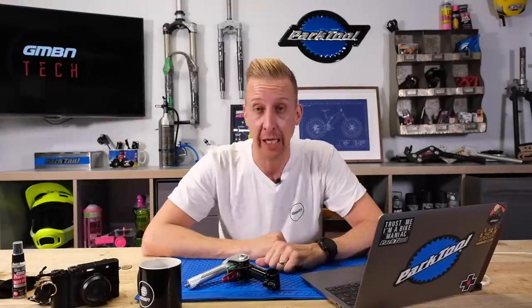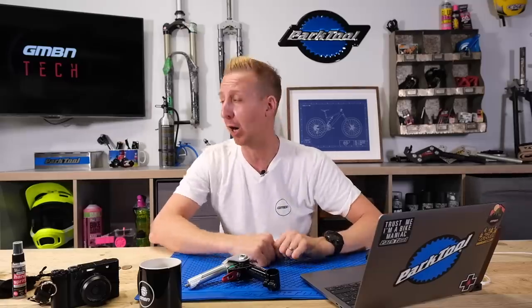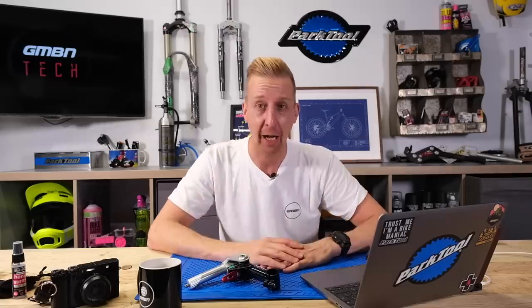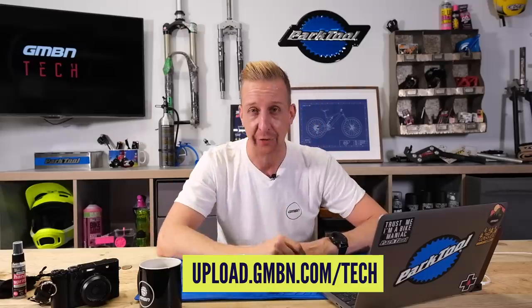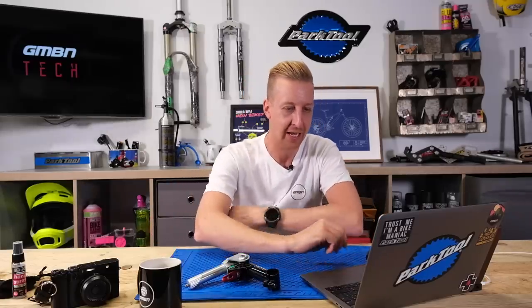Now it's time for Bike Cave. If you've got a bike cave, a cool garden shed, the back of a pickup truck, under the stairs — wherever you keep your bike, work on it and fettle it — show us some pictures or a little video clip. The link to our upload is at the bottom of the screen and in the description underneath. Send us your pictures and we'll feature you on the show.